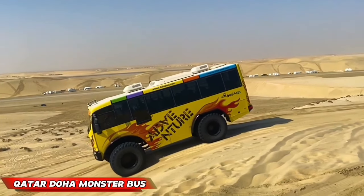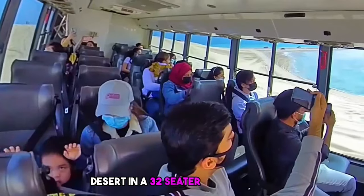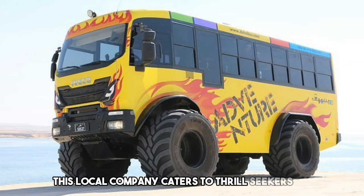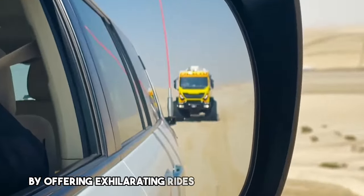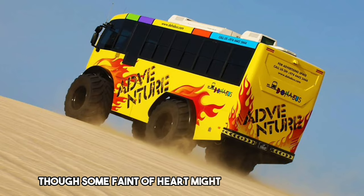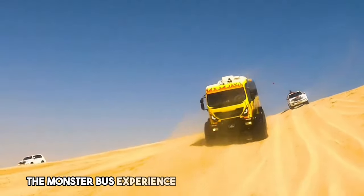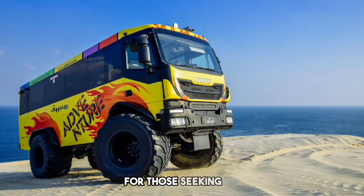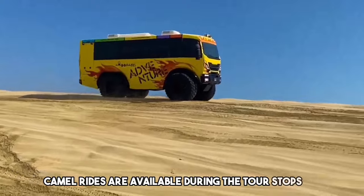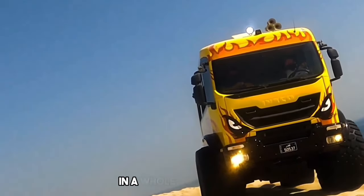Qatar Doha Monster Bus. Imagine carving through the vast Qatari desert in a 32-seater behemoth, aptly named the Monster Bus. This local company caters to thrill-seekers by offering exhilarating rides across the sand dunes. Hold on tight and enjoy the rush, though some faint of heart might find themselves closing their eyes during the descents. The Monster Bus experience is a unique form of desert entertainment. For those seeking an extra dose of adventure, camel rides are available during the tour stops. At a cost of $50 per person, it's an affordable way to experience the desert in a whole new way.